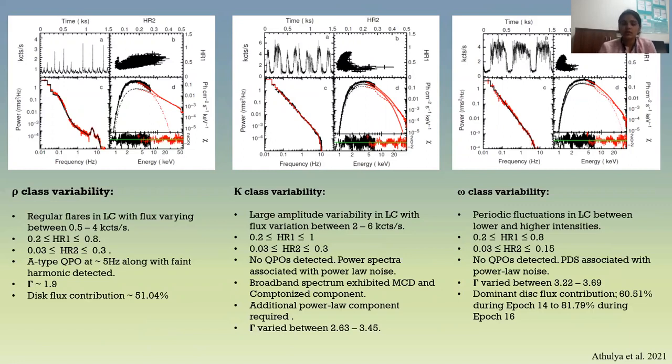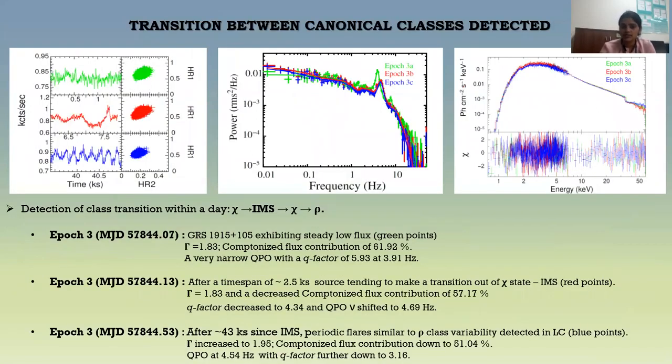Overall, AstroSat detected five class variabilities during the last three years: chi, delta, rho, kappa, and omega class variabilities. Now, talking about the transitions between canonical classes.